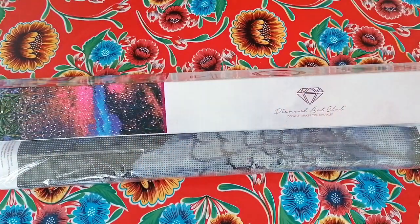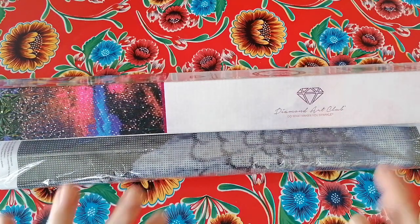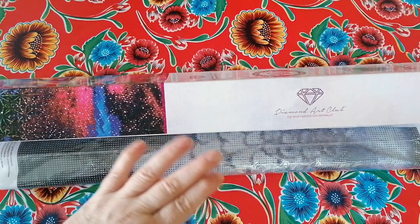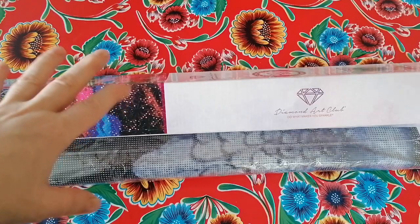Hi beautiful people, welcome back to the channel! Today I want to share two unboxings with you. I've already opened them — I'm very sorry about that — but I wanted to share them anyway. This one I got from Amazon, and this is a diamond painting from Diamond Art Club that I bought on Cyber Monday when there were all those reductions going on.